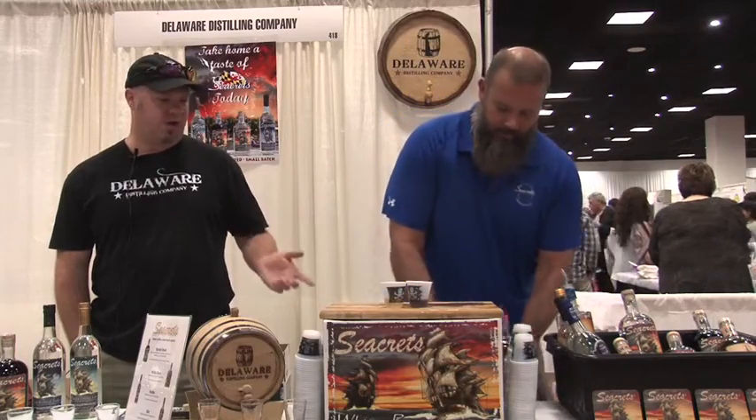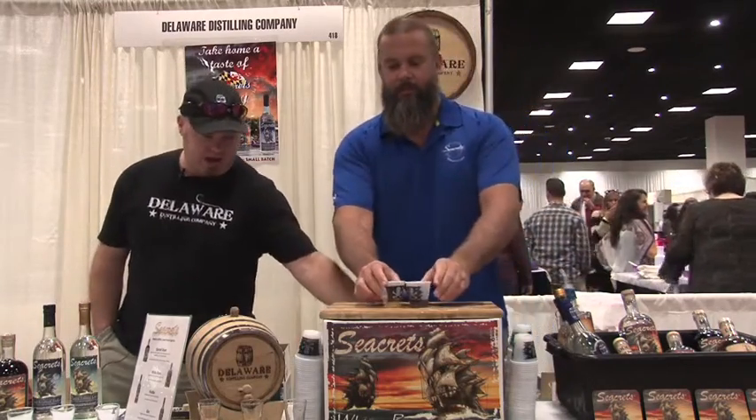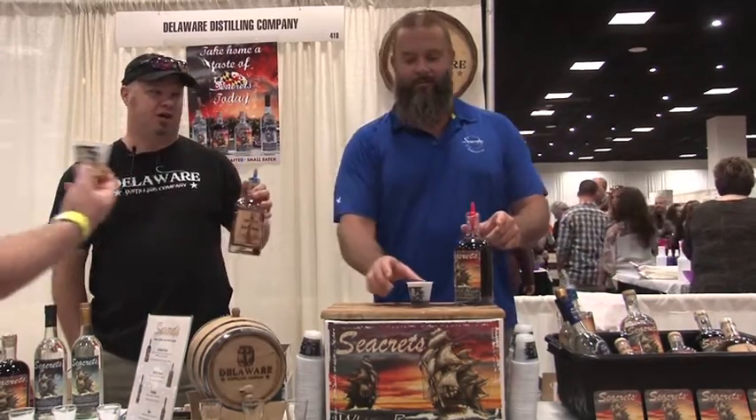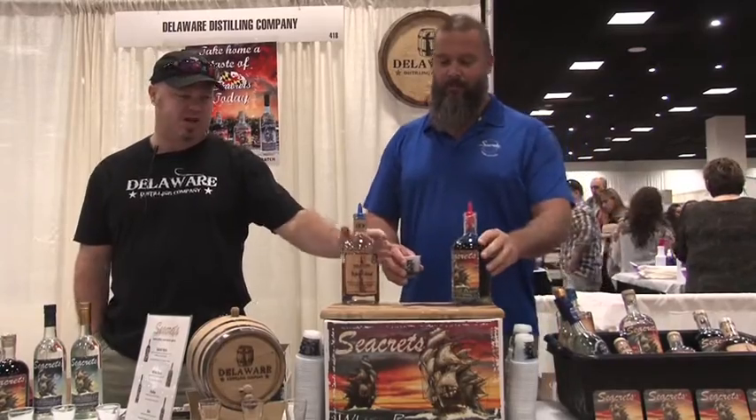We're happy to be here at Brooklyn Uncork today and we're pouring five different wines. The lighter one is more of an American spice rum, a little bit spicier. The darker one is more Caribbean style. What we're doing is a salted caramel, which is our new flavor from our indulgence line — it's 75 proof. Two words guaranteed to give you summertime happiness: burgers and beer.